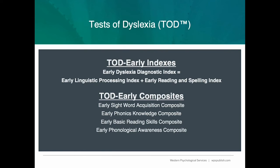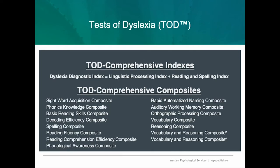These Dyslexia Diagnostic Indexes, combined with TODD Parent, Teacher, and Self-Report Rating Scales, can contribute to the identification or diagnosis of dyslexia. For TODD Early, in addition to the indexes already mentioned, a total of four composite scores are available. And for TODD Comprehensive, there are 15 composite scores available.